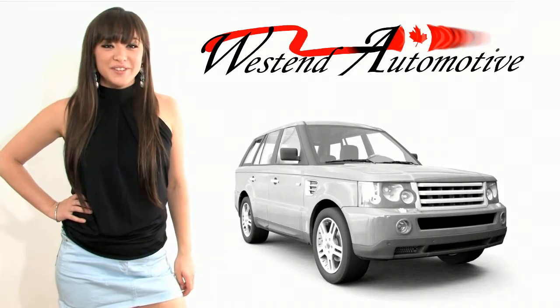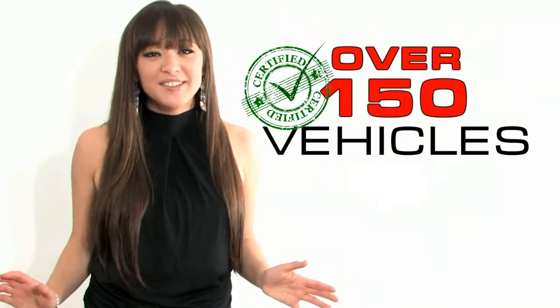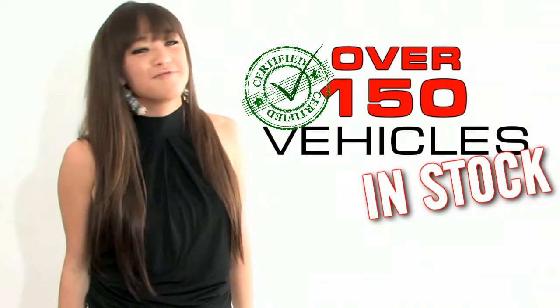Hi and welcome to West End Automotive, Eastern Ontario's largest pre-owned SUV centre. We have over 150 quality certified vehicles in stock and ready for immediate delivery. My name is Stephanie Nakamura and today I'd like to present you with another great deal we have on our lot located right near Ottawa.